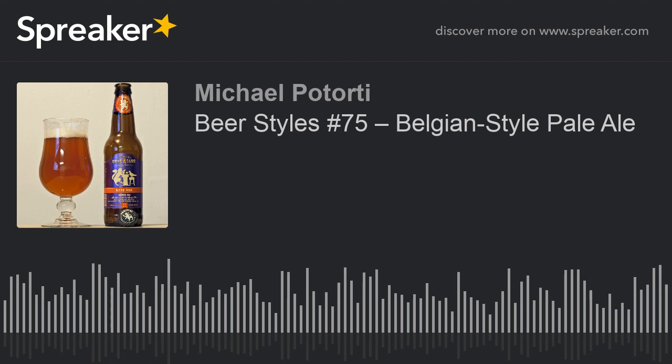Hey, it's Mike, your host of Craft Beer Storm. How are you today? It is Wednesday, so we're doing another beer style. We go down the Great American Beer Festival list and pick a different style every week. There are over a hundred different styles with subcategories, and this week we are on the Belgian-style pale ale.